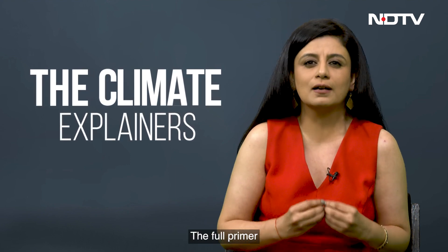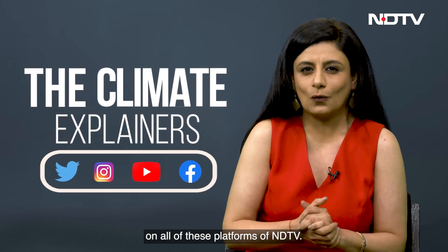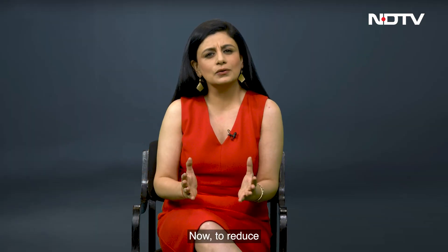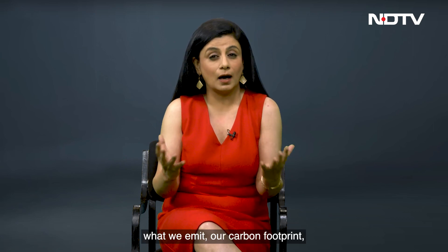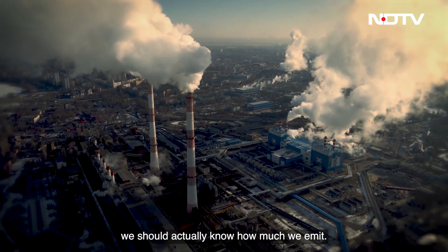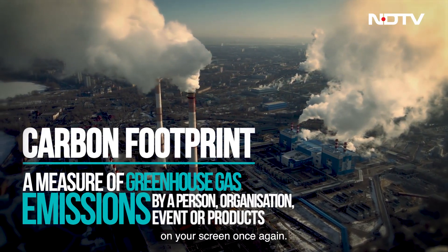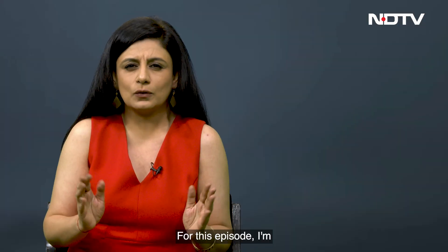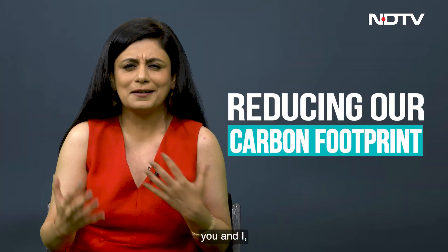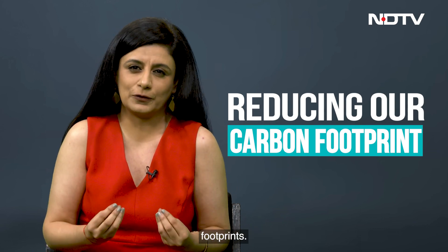The full primer and playlist is available on all NDTV platforms. To reduce what we emit — our carbon footprint — we should actually know how much we emit. I'm bringing back that definition on your screen once again. For this episode, I'm going to focus on what we — that's you and I, regular folks — can do to reduce our carbon footprints.